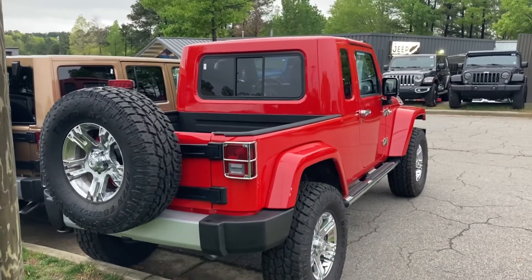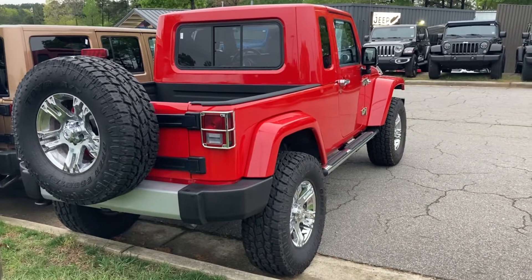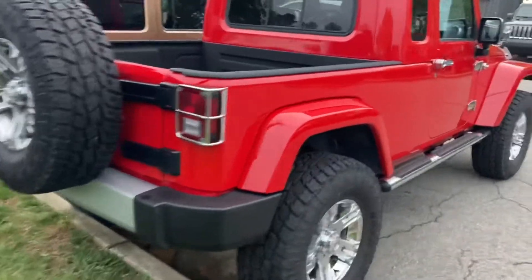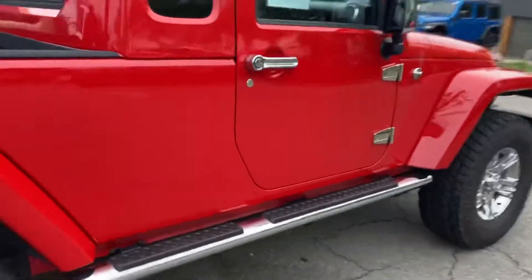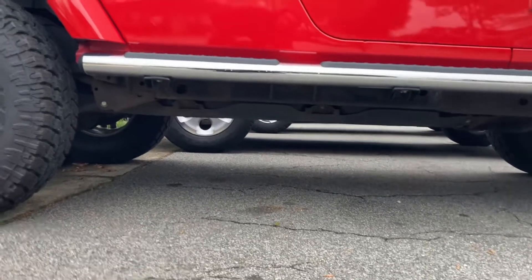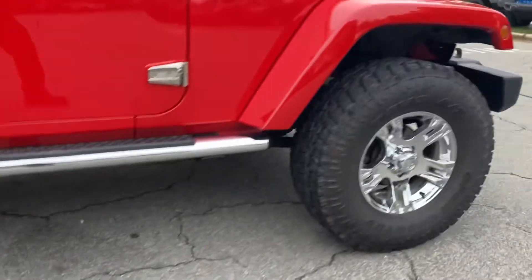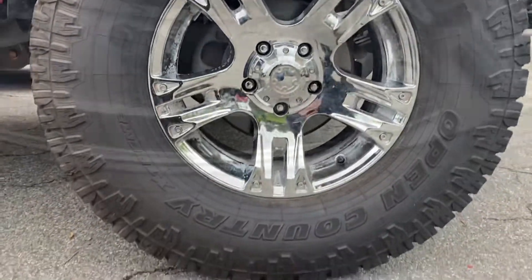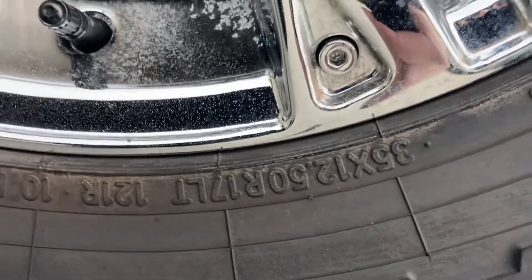Now you have the best of both worlds, as long as you don't need four doors. Ground clearance, breakover angle, nice size tires — Toyo All-Terrain Open Country, 35 by 12. 35s, so it's pretty big.